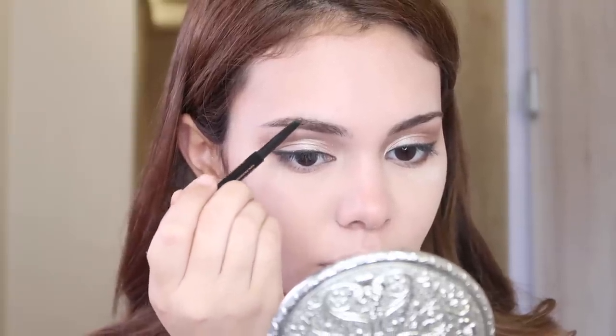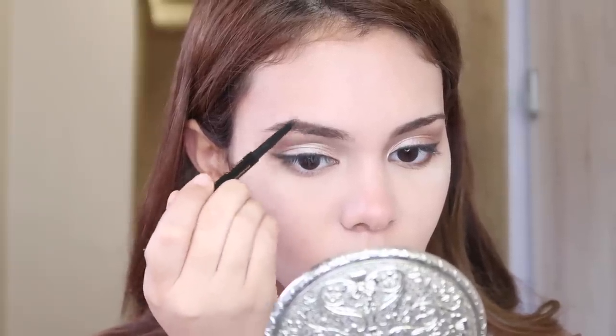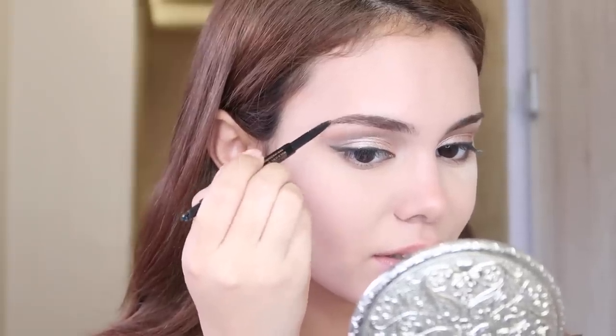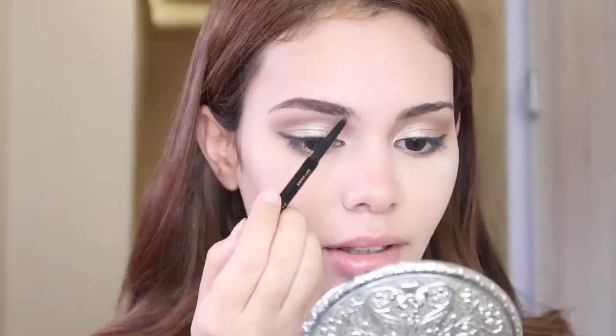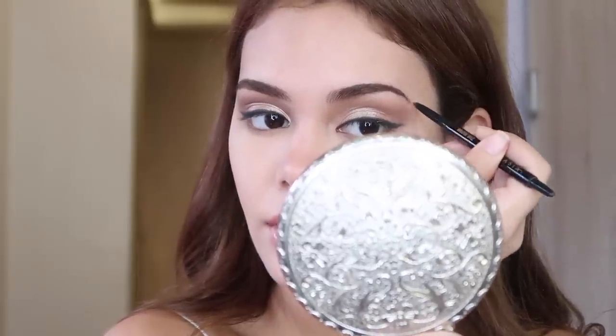So now we're gonna go into eyebrows. I'm using the Brow Wiz by Anastasia, and what I do is I just fill in my eyebrow. I do have a scar here which I always have to fill in — it's because my sister slammed my face on the wall and they had to do stitches on it. Then I just seal everything with my Brow Wiz by Anastasia.